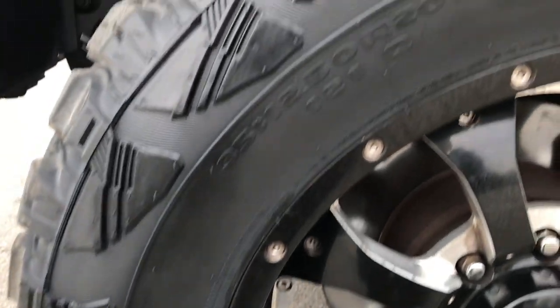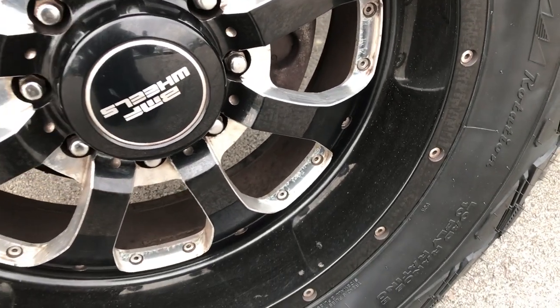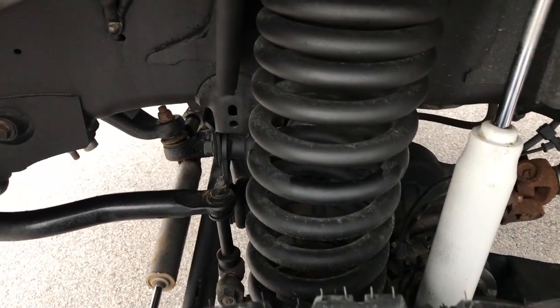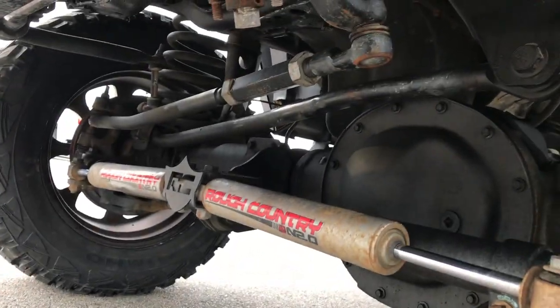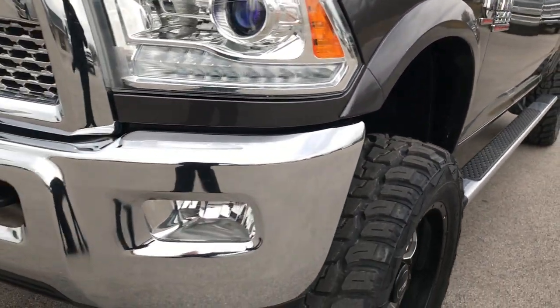This one has brand new Kumho RoadVenture 35 12.5 R20 tires and they are on BMF painted and polished aluminum rims. Tires are brand new, still have the little wear knobs on them. You can see the frame and underbody on this truck is in really nice shape. It has a pretty substantial lift on it — it is a Rough Country lift kit, I would say at least a 6 inch lift on there.